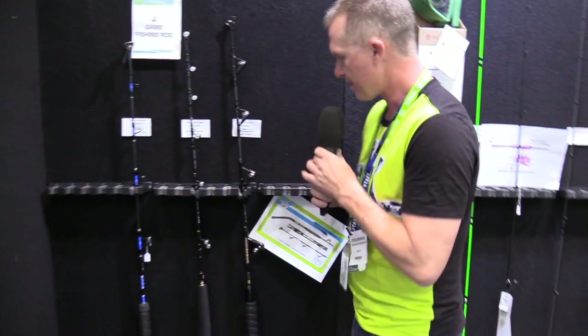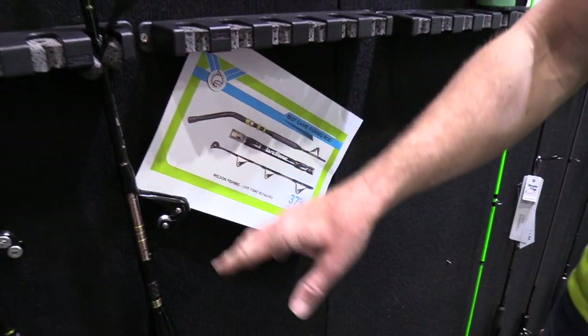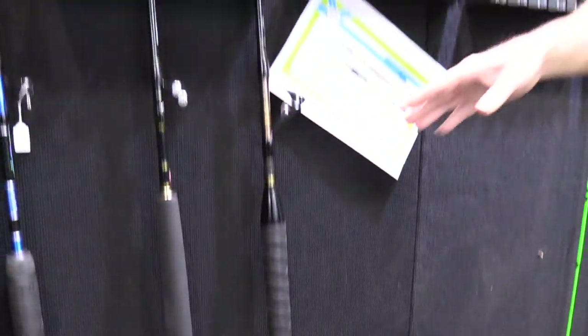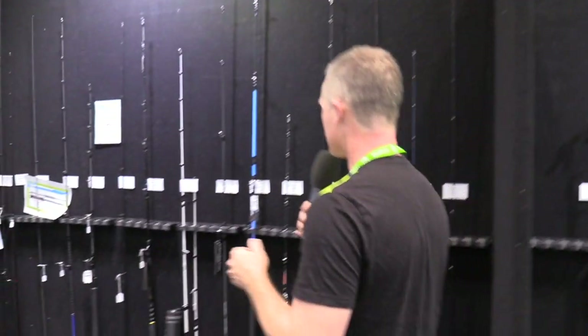Best game fishing rod — this is the Australian-built Live Fibre bent butt game fishing rod with full rollers, built in Brisbane. Great for catching Australian game fish. The Wilsons guys also got the award for being the most raucous when they won an award — they won a stand award and a few product awards as well, so we're going to see more of their products soon.